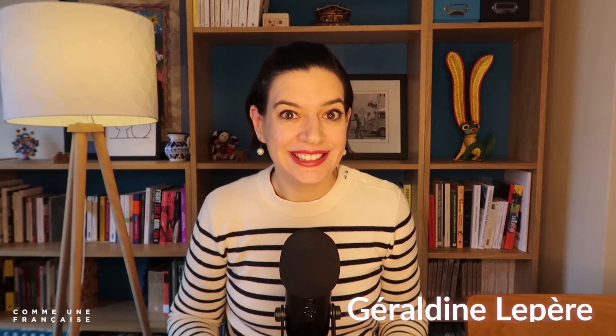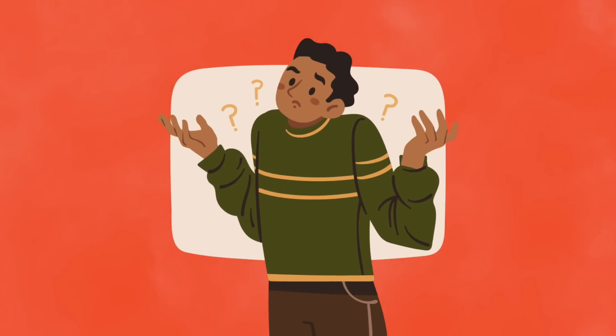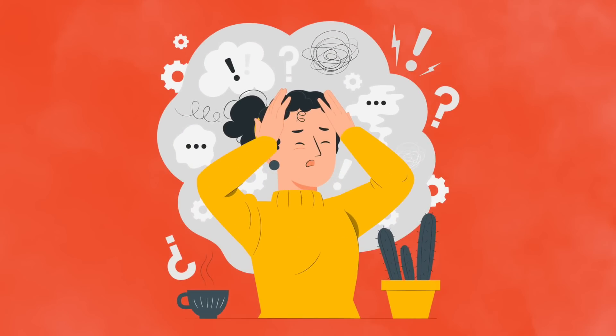Do you sometimes struggle to understand spoken French even though you've been learning the language for decades? Maybe you understand 80 to 90% of what someone says, but then they throw in a word that you're pretty sure you've never heard before and it leaves you feeling frustrated and confused. Don't worry, it happens to the best of us — it even happens to me in English from time to time.